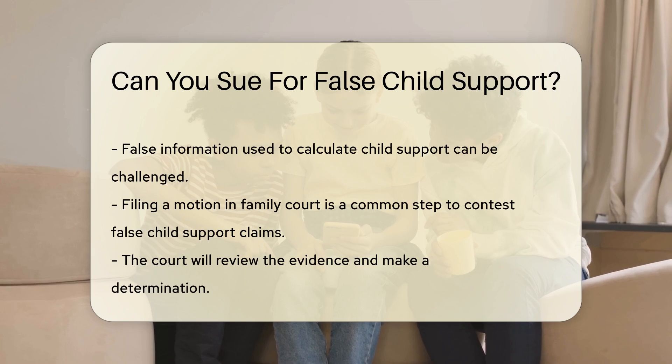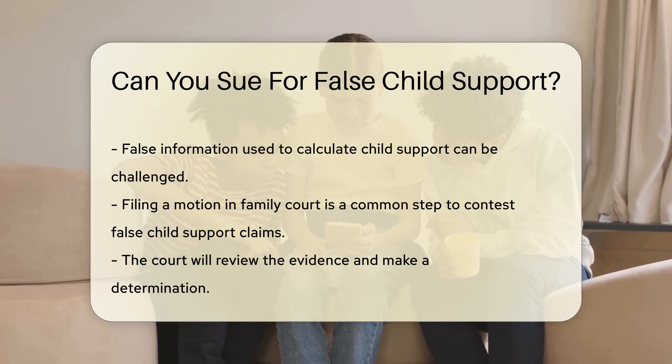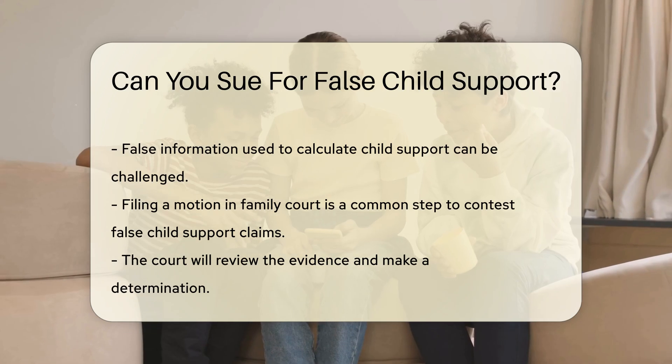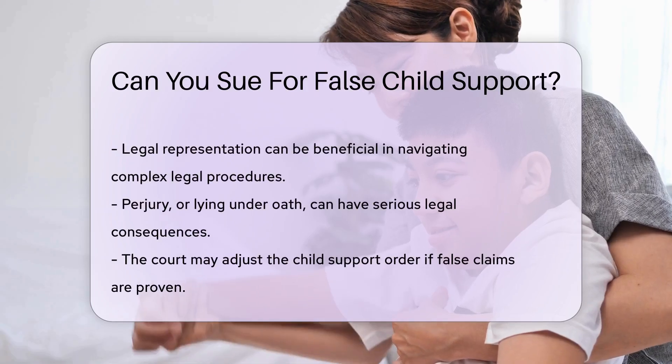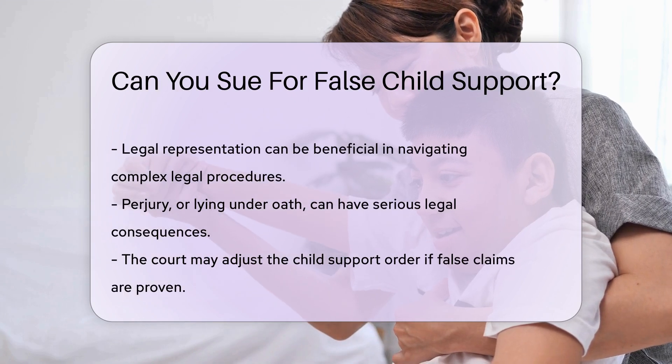Legal representation can be beneficial in these cases. An attorney can help navigate complex legal procedures and present your case effectively. Perjury, or lying under oath, can have serious legal consequences.